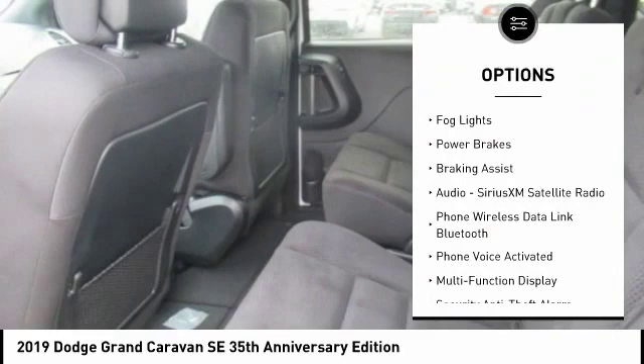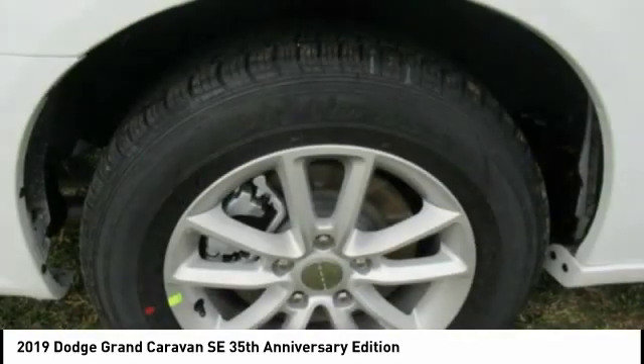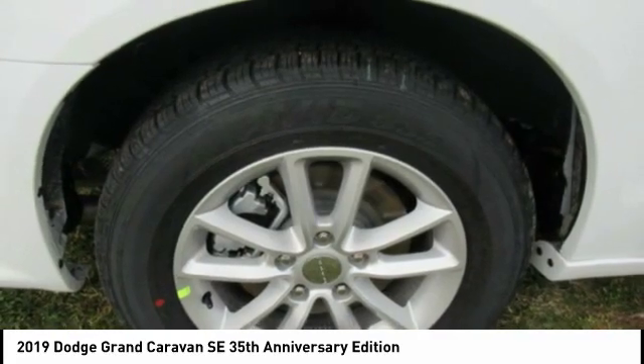power, traction control, stability control, daytime running lights, remote engine start, fog lights, power brakes, braking assist.